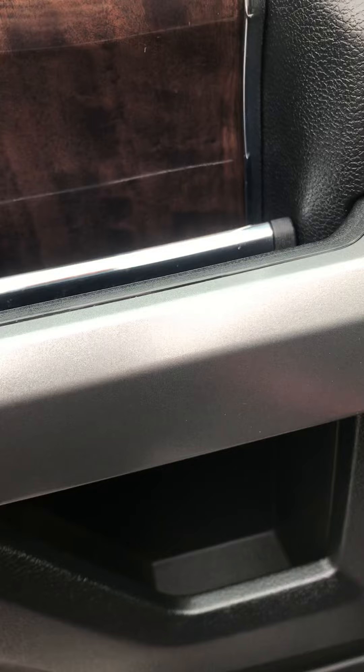Your door panel — this thing's not even chipped or scratched yet. The leather looks good. The plastic looks good.